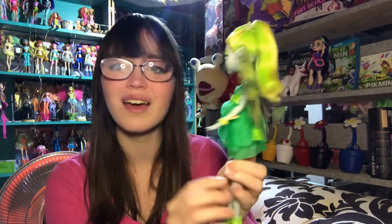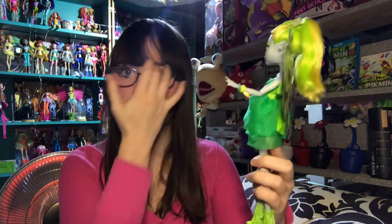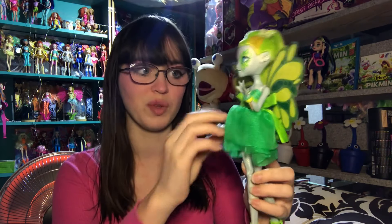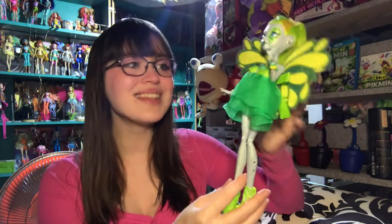Oh, and she even has painted nails. Oh my god. She's amazing. I'm so excited to take pictures of her in my garden. I have a bunch of really pretty flowers in my yard that just popped up as soon as spring hit — they're yellow daffodils. I think she would look really pretty with those. Look at her! Woo-hoo! Thank you! Anyway, alright. These accessories.